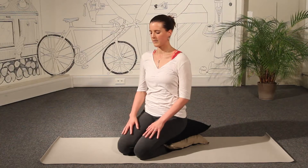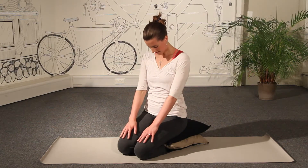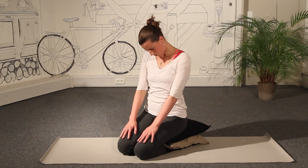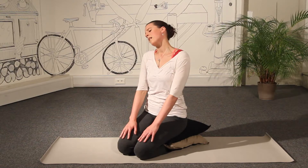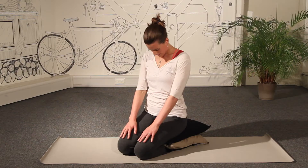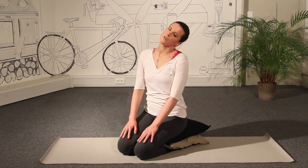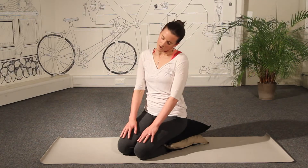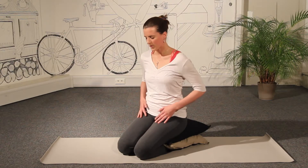And then softening the chin towards the chest. Softly rolling one ear over towards the shoulder on that side, and bringing the head around and back to centre. And the ear on the other side comes over to the shoulder, and around and back to centre.